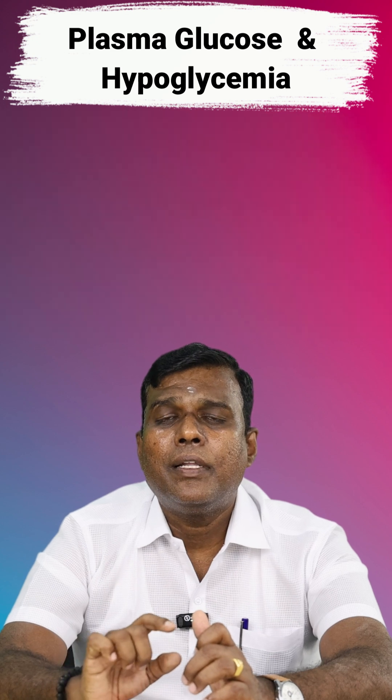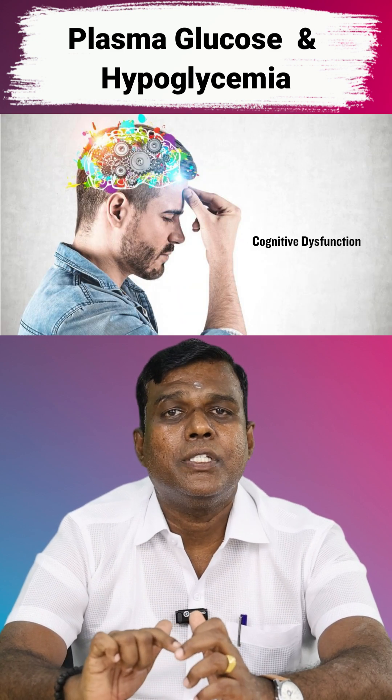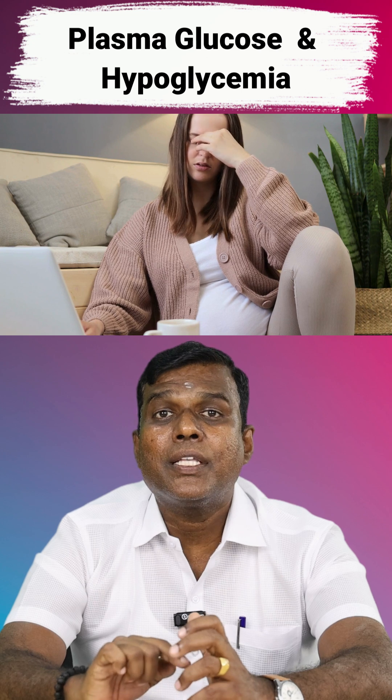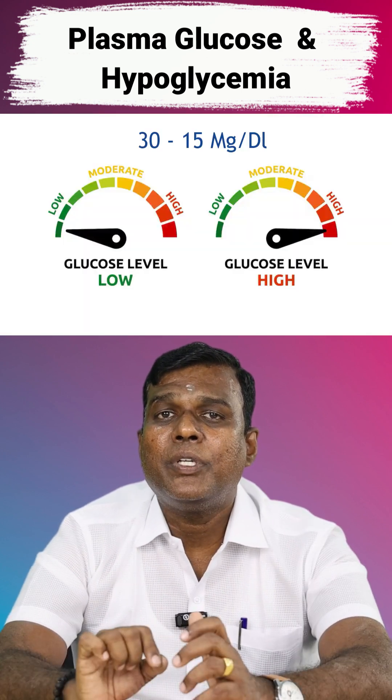When blood sugar level is between 60 to 45 milligrams per deciliter, there is increased cortisol secretion and cognitive dysfunction. When blood sugar level is between 45 to 30 milligrams per deciliter, the person experiences extreme lethargy or tiredness.